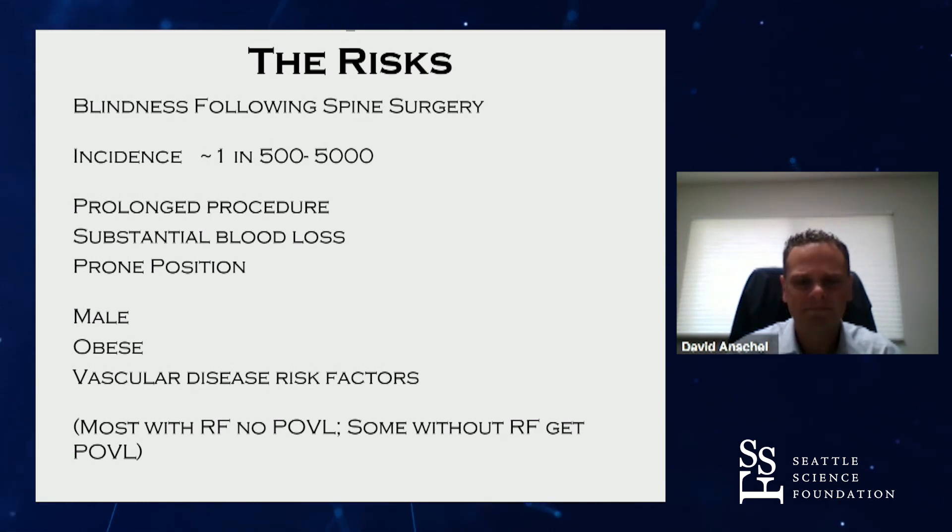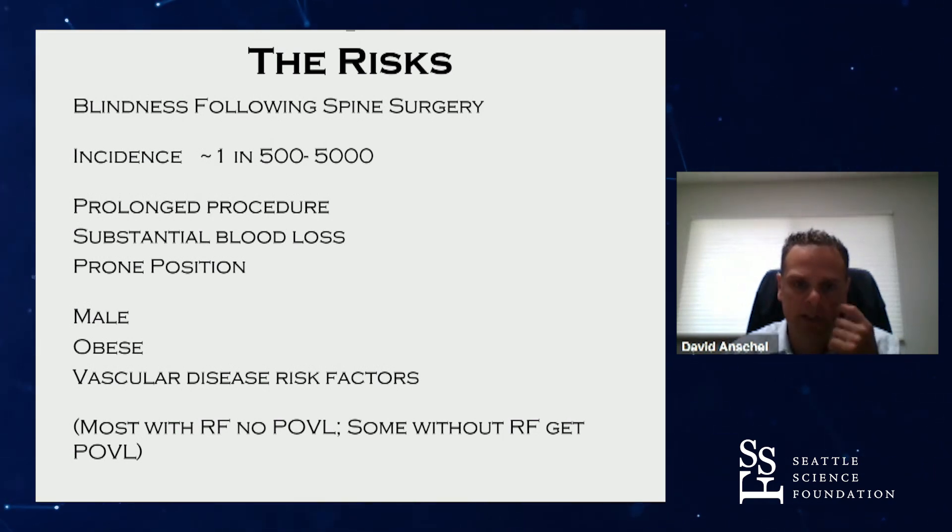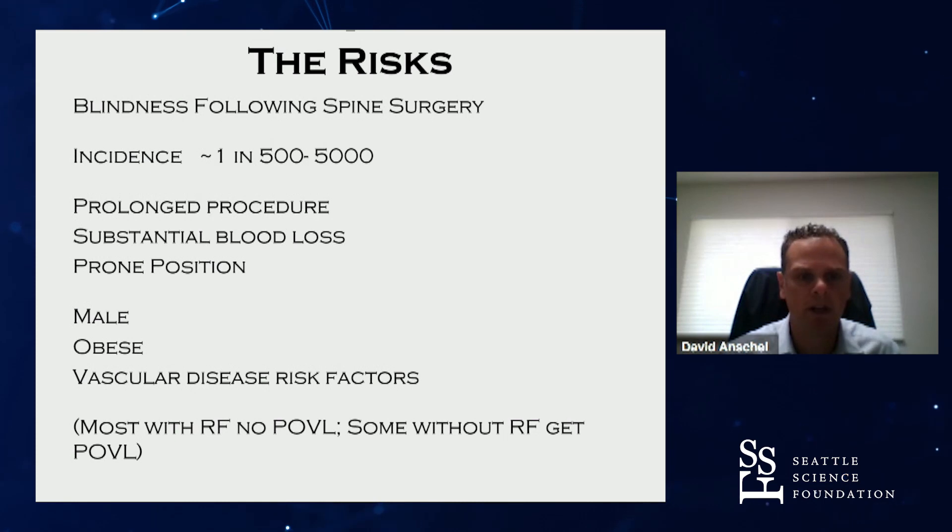We know there are some risk factors that increase the likelihood of this complication: prolonged procedures, substantial blood loss, prone position, male sex, obesity, and vascular disease.